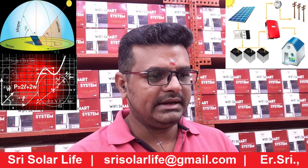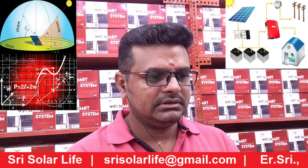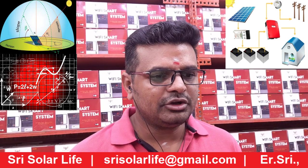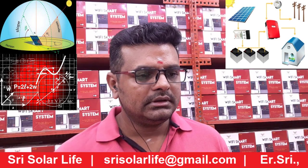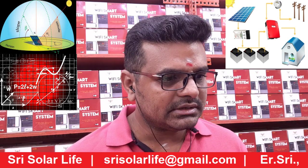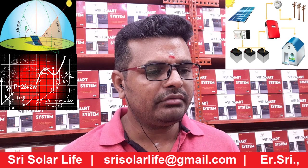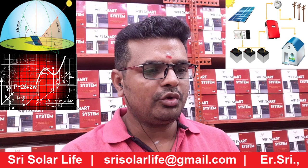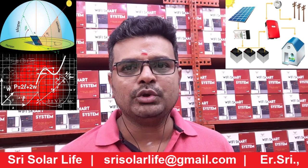The location will be Hyderabad — it's in India, located in the Telangana district. The exact location will be IMAX Mall, near the NTR Garden. Here we have considered the latitude as 17.41 and longitude as 78.46. That's the exact location where we are going to tell you what solar panels are required for a particular location for certain loads.